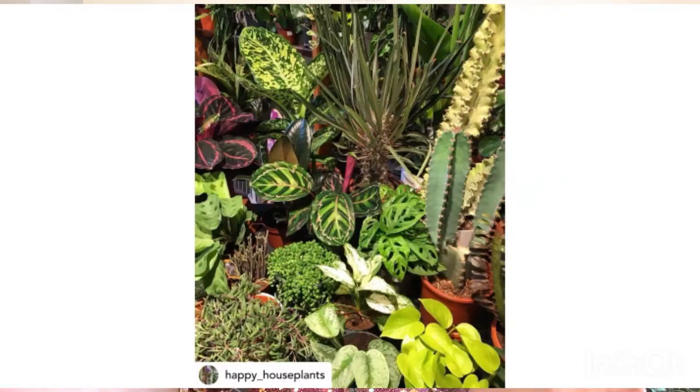Number eight: Happy House Plants is run by Emily who's on a mission to make London into an urban jungle. You can buy plants, cacti, succulents and rarer plants too. They will give you advice on how to look after your plants and you can choose your plants according to the amount of light that they will receive.